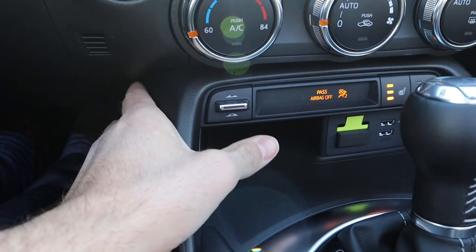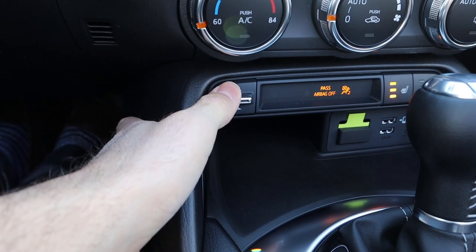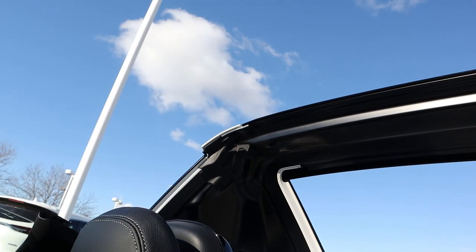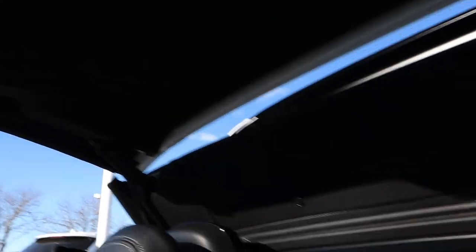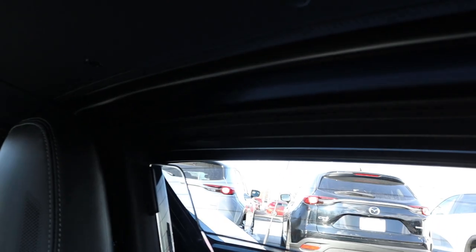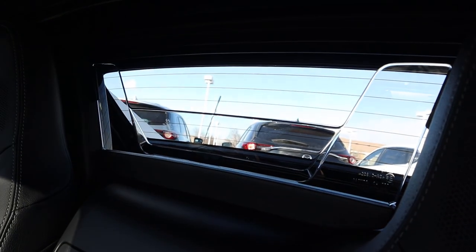First thing we're going to do is raise the top because it's really cold outside. All I have to do is press that button and the RF does its thing — brings the top forward, brings the window in, and latches all by itself. It's complete. You can see we actually have a solid rear window back here instead of just a little piece of glass.